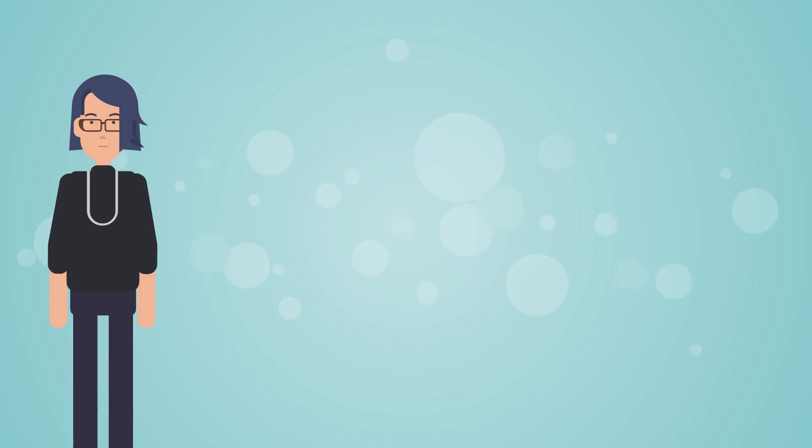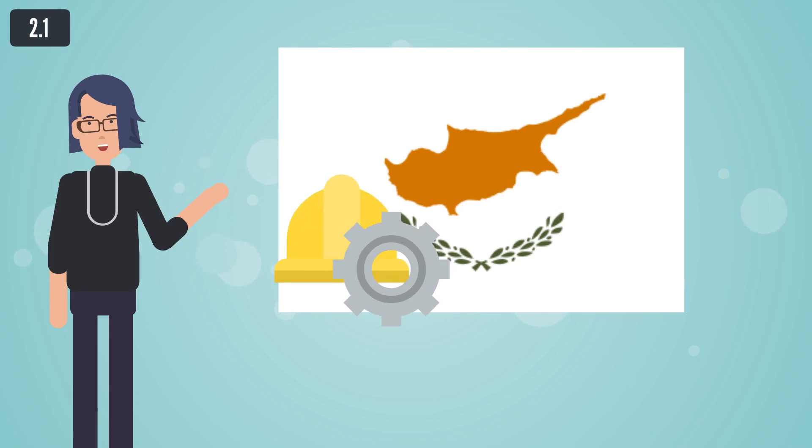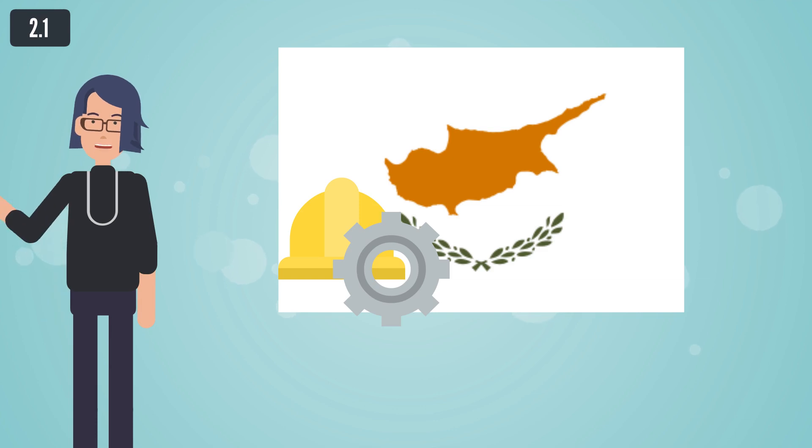Introduction. Foreign citizens can work in Cyprus based on a work and residence permit. Residence and employment permits are granted mainly on a temporary basis and for a specified work position.